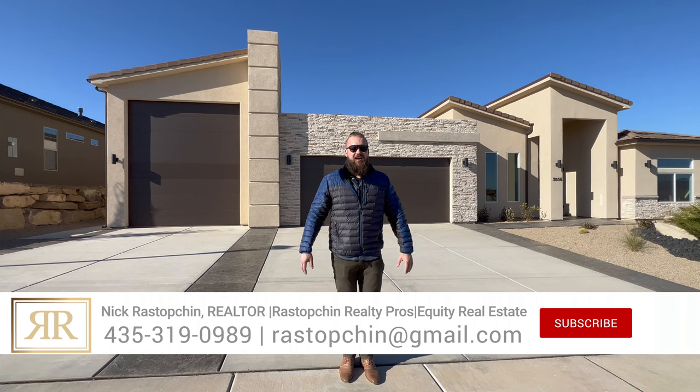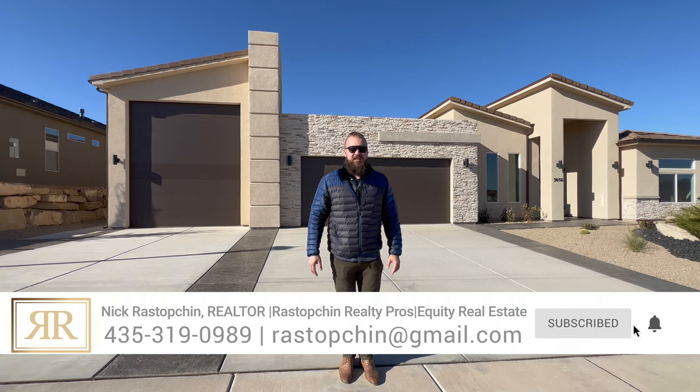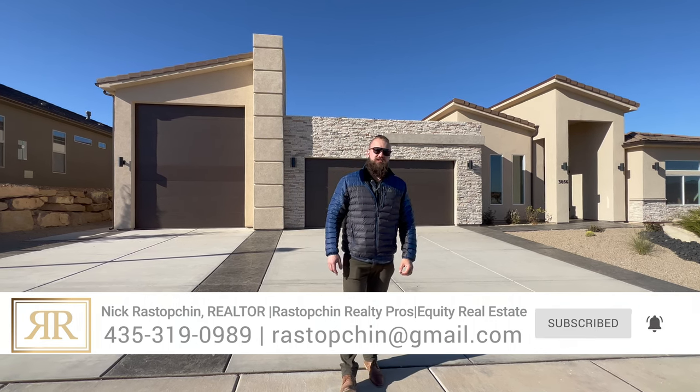We're grateful that our information was helpful to you. Please do not hesitate to call us, text us, or email us. Our phone lines are open any day of the week, even on the weekends. So if you're thinking about moving to St. George, call us.